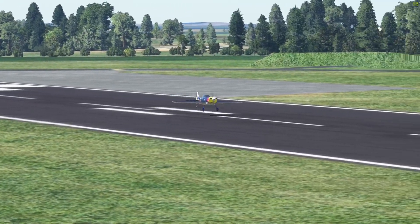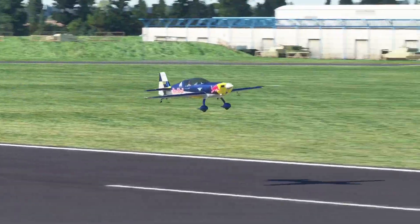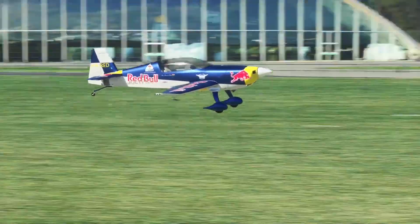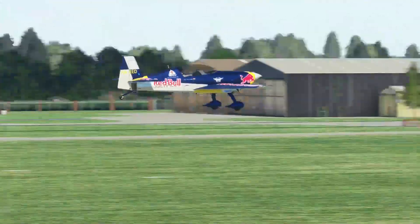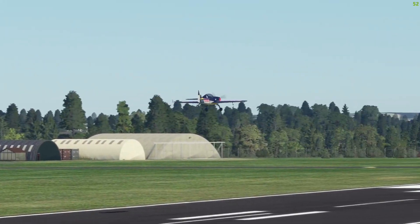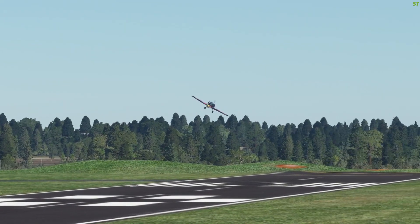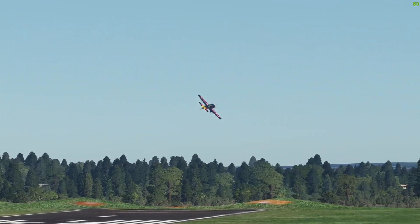Hello everyone and welcome back to the channel. I'm back with a quick little video that may or may not be helpful for all of you guys who frequently fly the Phoenix A320. If like me you have noticed since you updated the aircraft that you get a message saying Pret W/S off and you have no idea how to get this message to clear, then I might be able to help you with that.